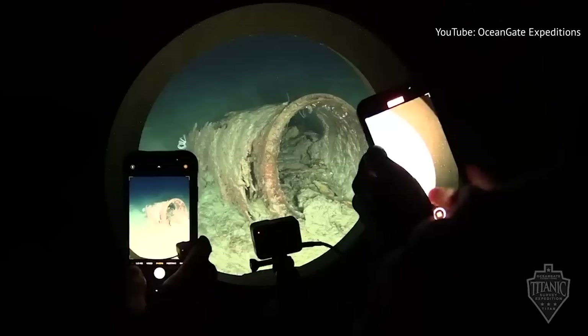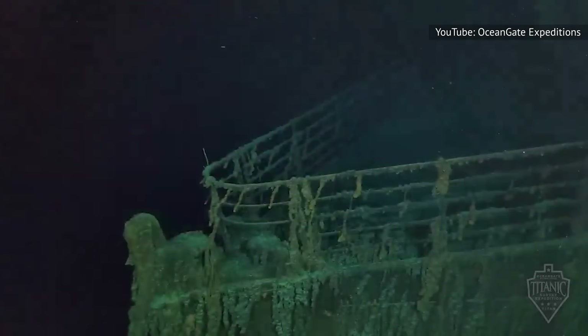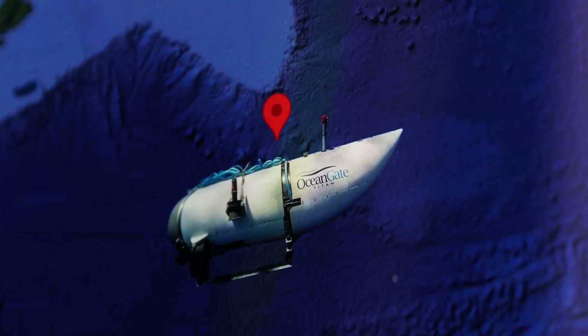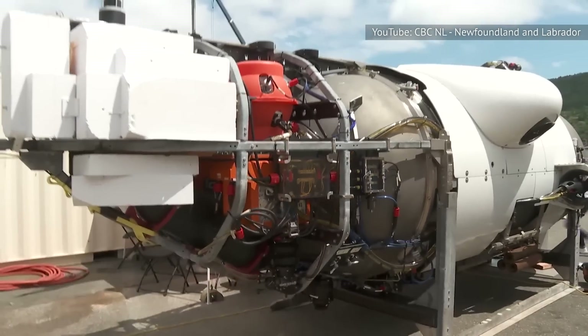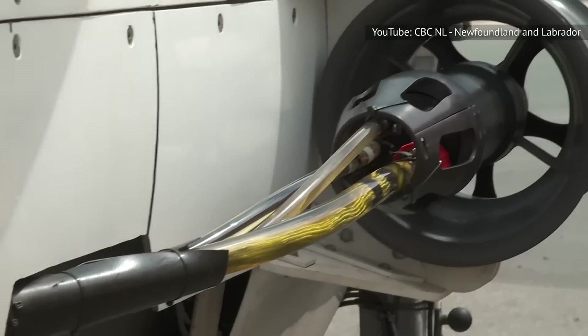If you're unfortunate enough to be on the inside of an imploding vessel, it will also be over before you even know what's going on. In the case of Titan, a catastrophic hull failure may look a little different. A large section of the pressure vessel was made of carbon fiber, which doesn't deform like metal. Instead, the material likely fractured and may have essentially disintegrated once its integrity was compromised.